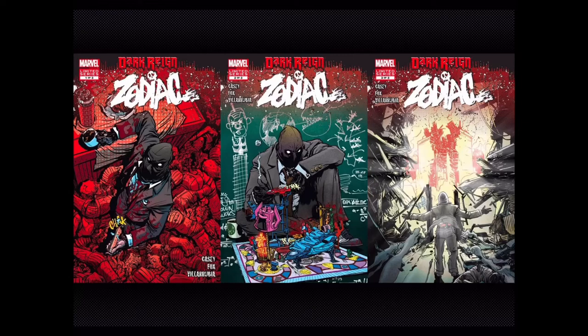Hi guys and welcome to Comics and Chill. Today we are looking at Dark Reign Zodiac. Last week I made a video kind of dumping on big event series and I used Secret Invasion as my example, but there was a period after that which I really enjoyed — set up by Secret Invasion — called Dark Reign. The very end of Secret Invasion ends with the heroes obviously beating back the Skrull army, but there was one major factor which set up the next year at Marvel: the Dark Reign era.